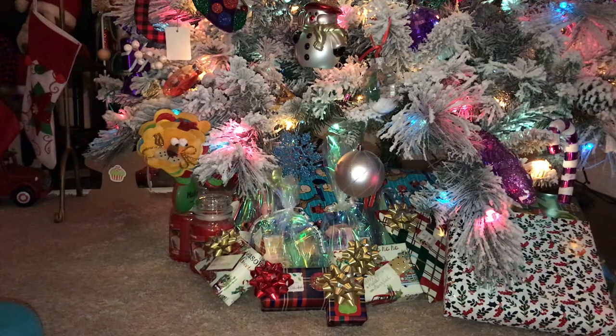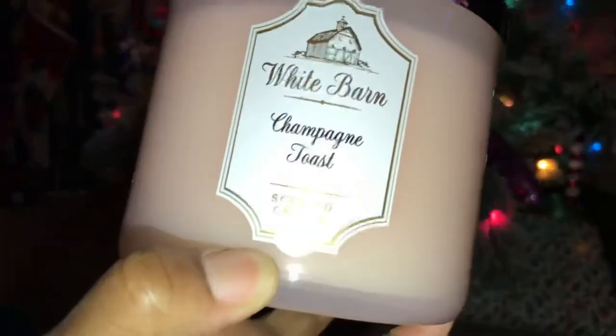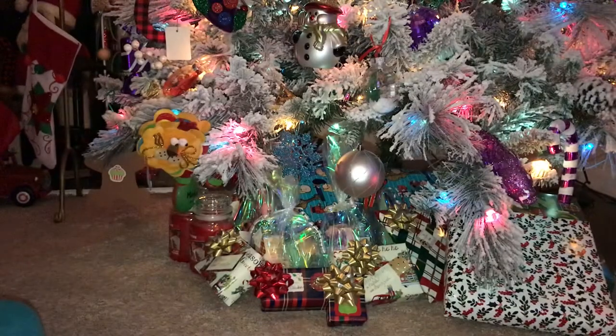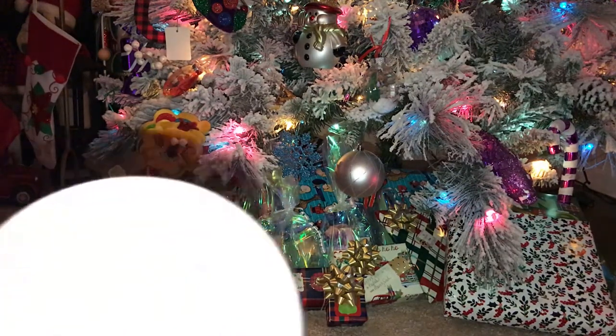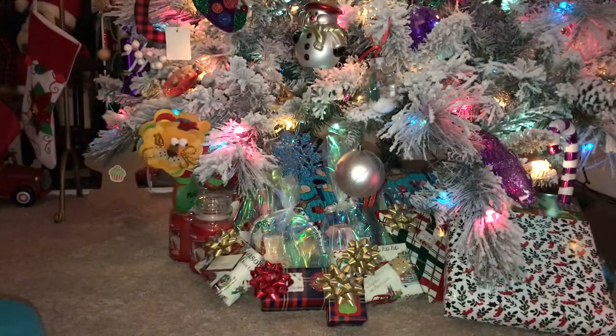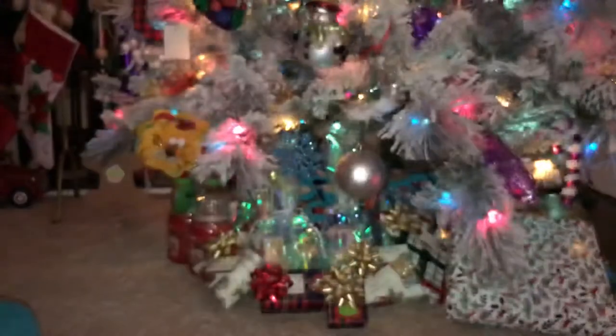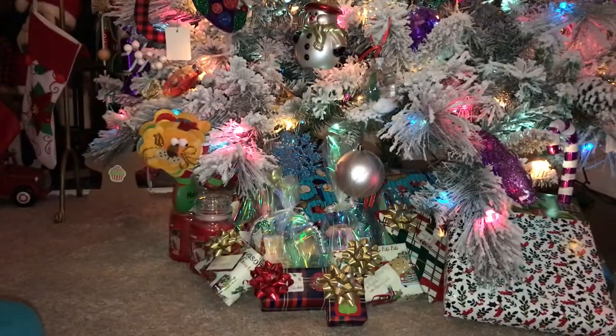The next one I picked up is Champagne Toast, and this candle smells amazing. I like anything that has an effervescent scent to it. This is white wax. The scent notes are bubbly champagne, sparkling berries, and juicy tangerine.